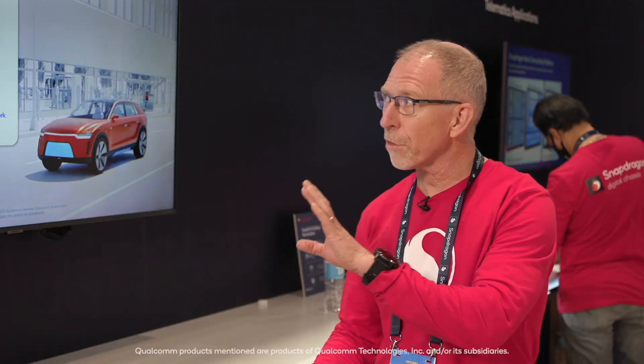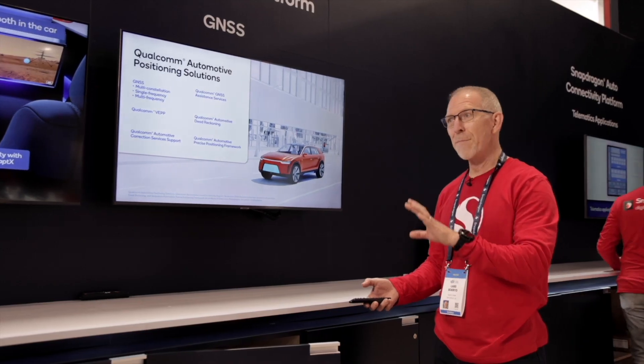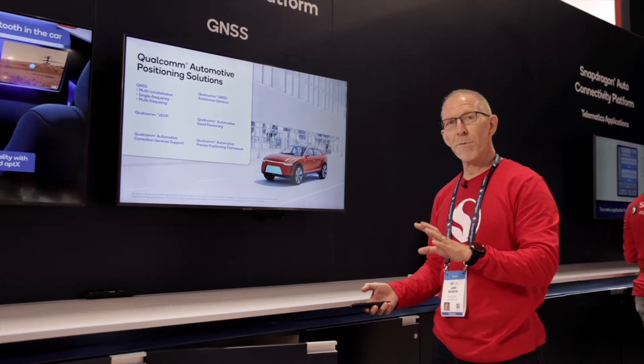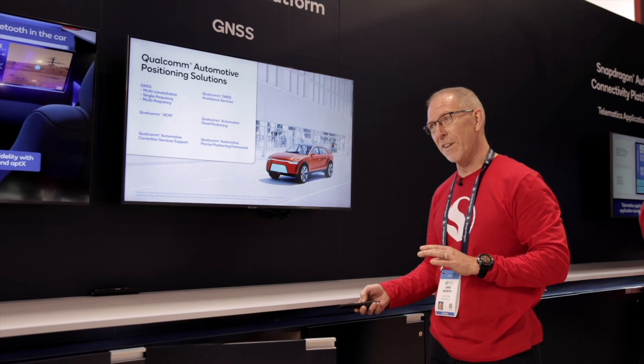Let me go through a summary of the capabilities we have. We support all major constellations in the world, single and multi-frequency. We have Qualcomm assistance services, which allows better integrity and faster TTFF. We have VPP dead reckoning, and then we support precise positioning with different service providers and different precise positioning engine providers.